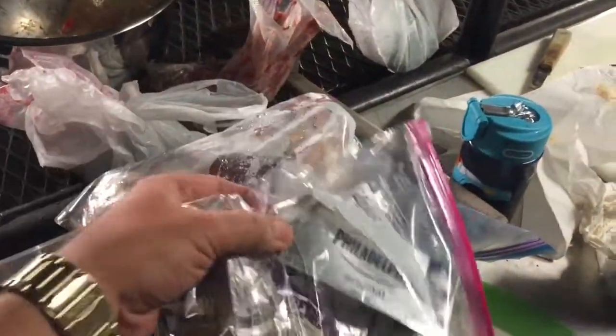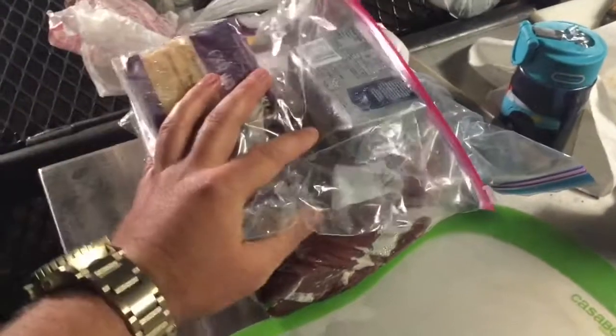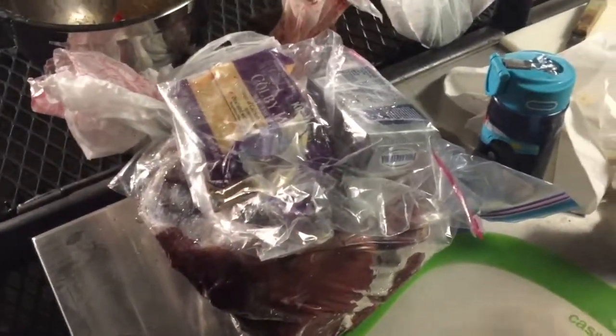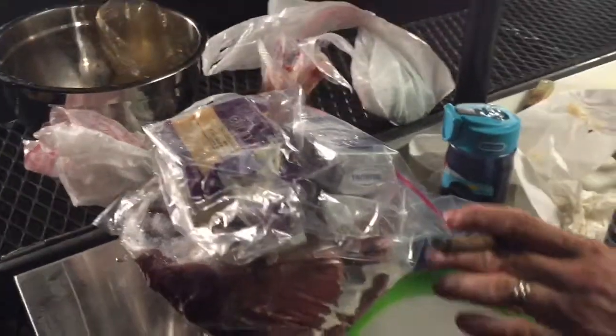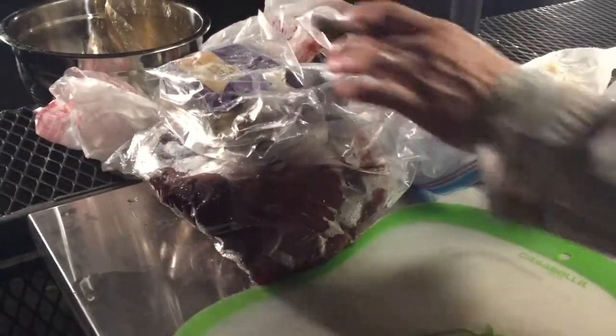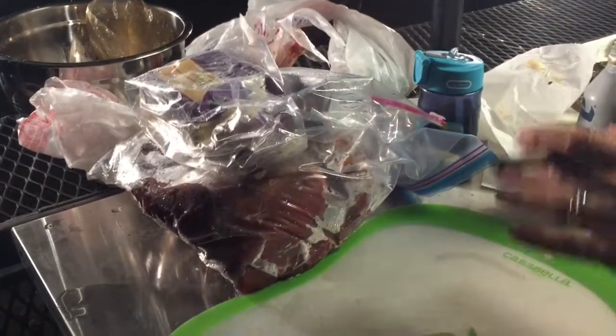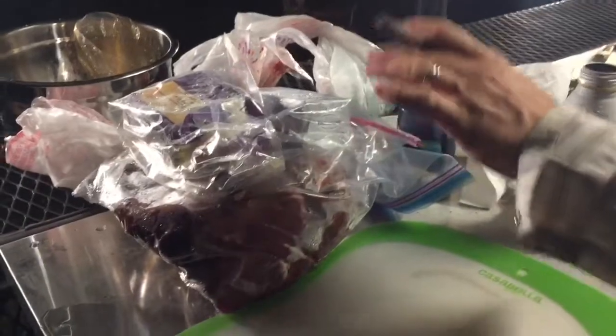Maybe this colby jack and cream cheese — we should do something more than just leave it on this frozen piece of venison shoulder. No man, this is how we cool meat and cheese. It's frozen, the cheese is on top — we don't buy ice. This is Guadalupe Bluff, this is how we do it, sanitary style.